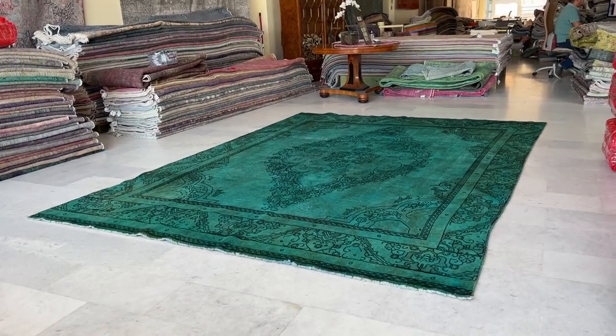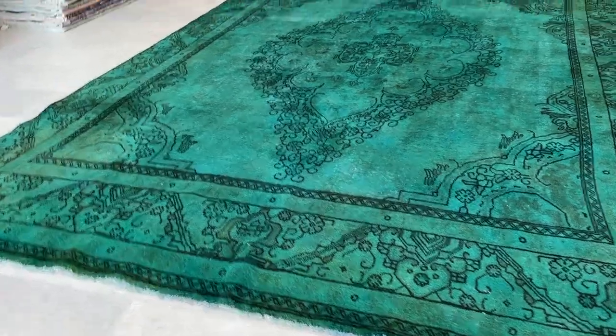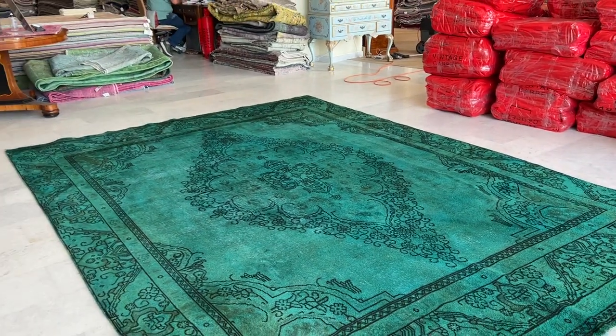This is carpet code 7988. It's a Persian handmade carpet with a stunningly beautiful design. The medallion is so imposing — it's such a big medallion for such a beautiful carpet.